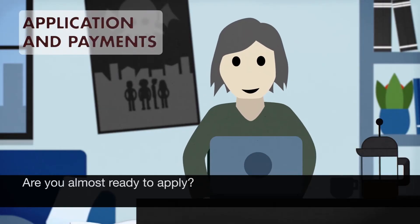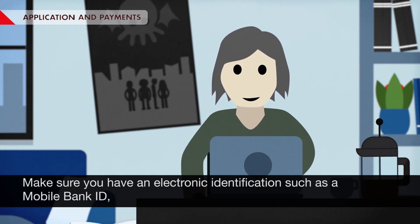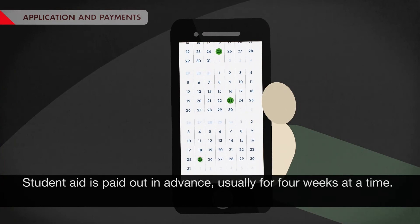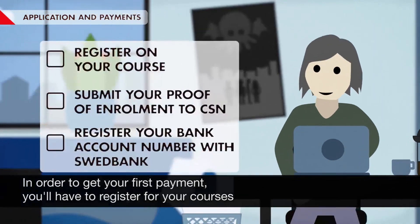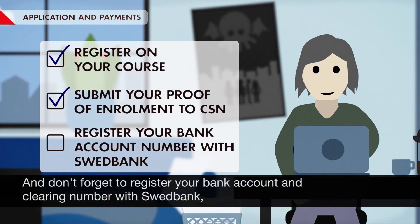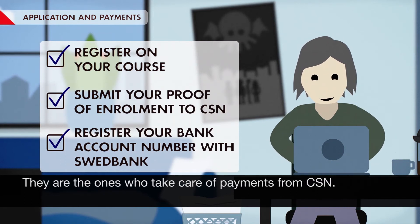Are you almost ready to apply? You can do that at CSN.SE under Minasidor. Make sure you have an electronic identification, such as a mobile bank ID, which will make things easier, and you'll receive your decision sooner. Student aid is paid out in advance, usually for four weeks at a time. In order to get your first payment, you'll have to register for your courses and verify that you have begun your studies. Don't forget to register your bank account and clearing number with Swedbank, so you can have the money deposited directly into your account — they're the ones who take care of payments from CSN.